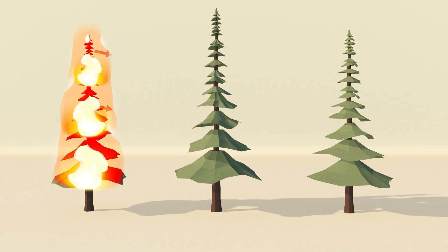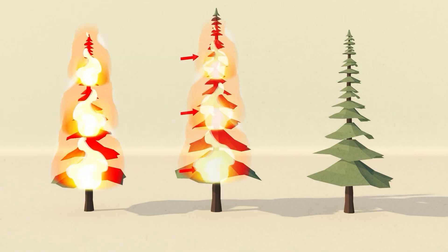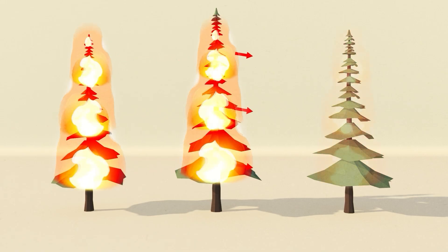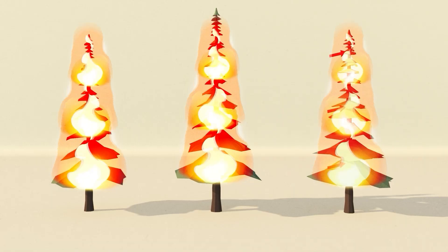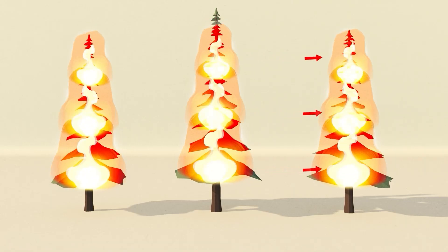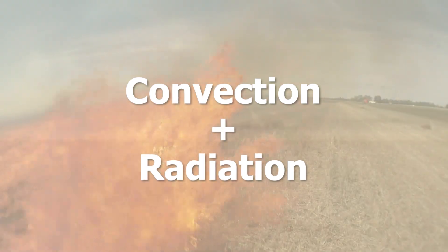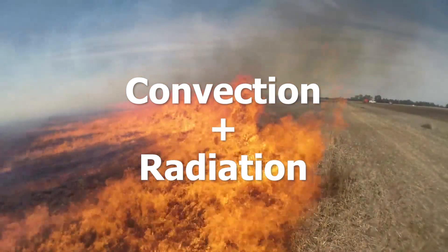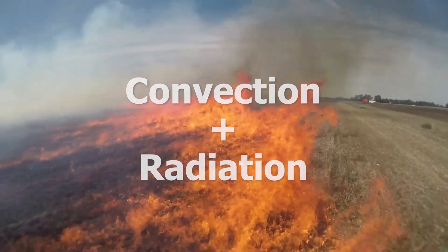The trouble is, when we try to make a fire spread using only radiation, it spreads very slowly, or not at all. So how does fire actually spread? We believe that wildfires spread through a process called convection, with radiation helping it along. This combination of convection and radiation helps fire move much faster than it would with radiation alone.